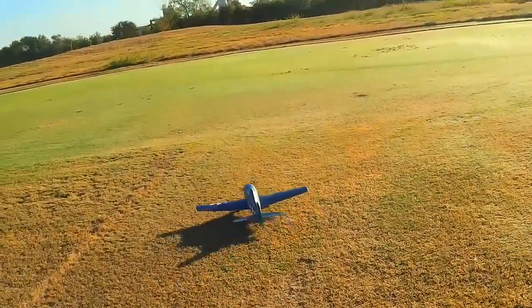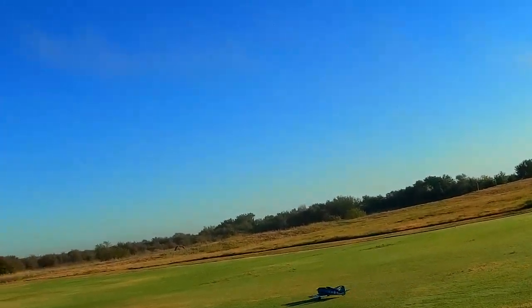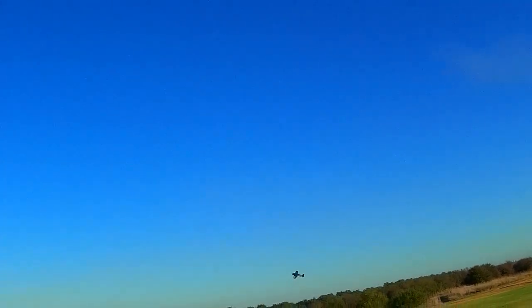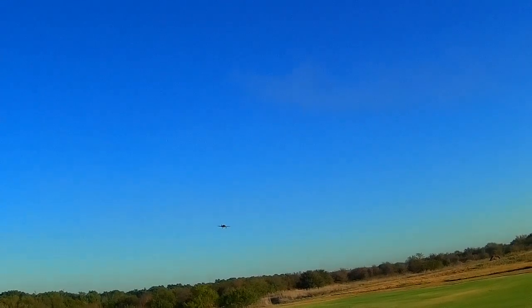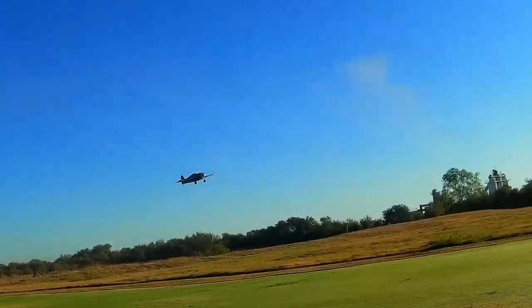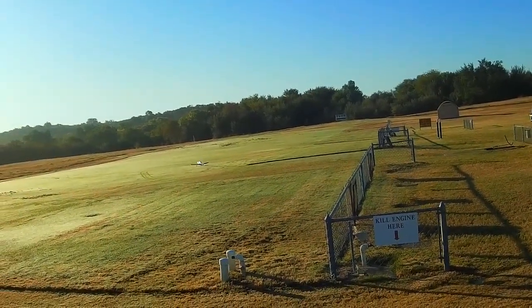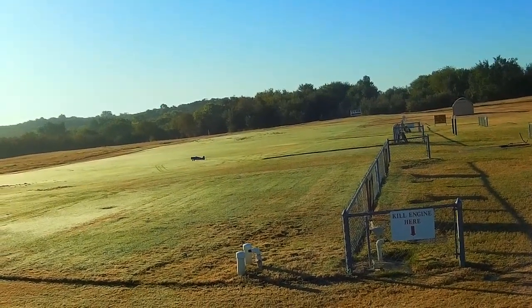Going to high rates. It doesn't seem to have any power. We're going to have to struggle to get her on the ground. That ain't good — that's full power right there.